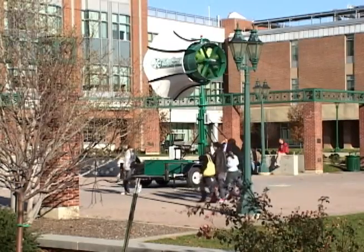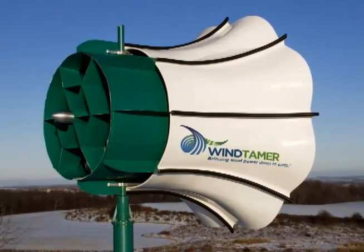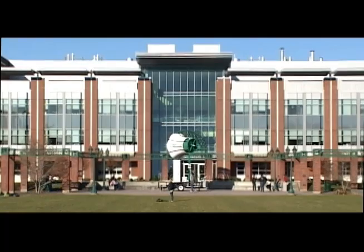Colleges and universities have been at the forefront in teaching about green energy. That's why SUNY Geneseo invited Wind Tamer Corporation to demonstrate its new turbine on campus.